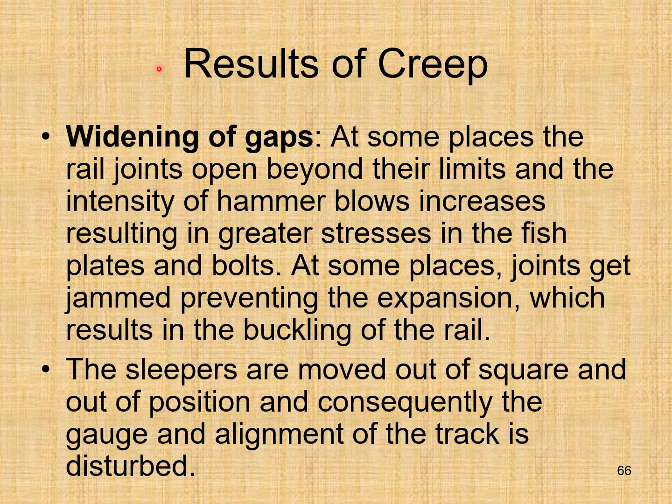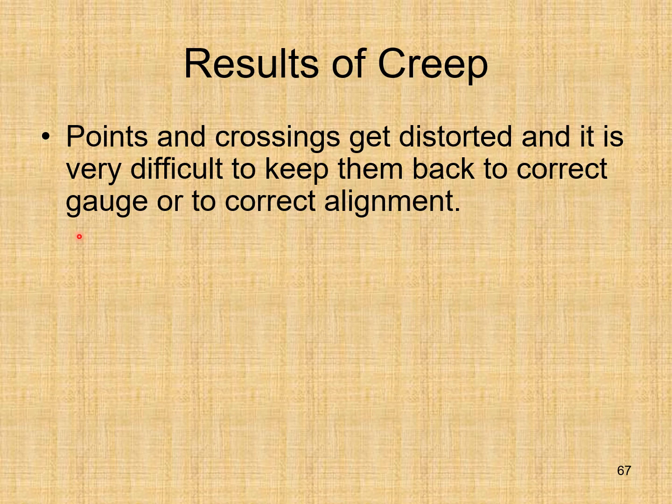Results of creep: widening of gaps — at some places rail joints open beyond their limits increasing the intensity of hammer blows and stresses in fish plates and bolts. At other places joints get jammed, preventing expansion and resulting in buckling of the rail. Sleepers are moved out of square and out of position, disturbing the gauge and alignment of the track. Points and crossings get distorted, making it very difficult to restore correct gauge or alignment.